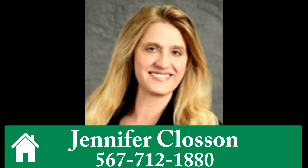To learn more or to schedule your tour, call Jennifer Clausen at 567-712-1880.